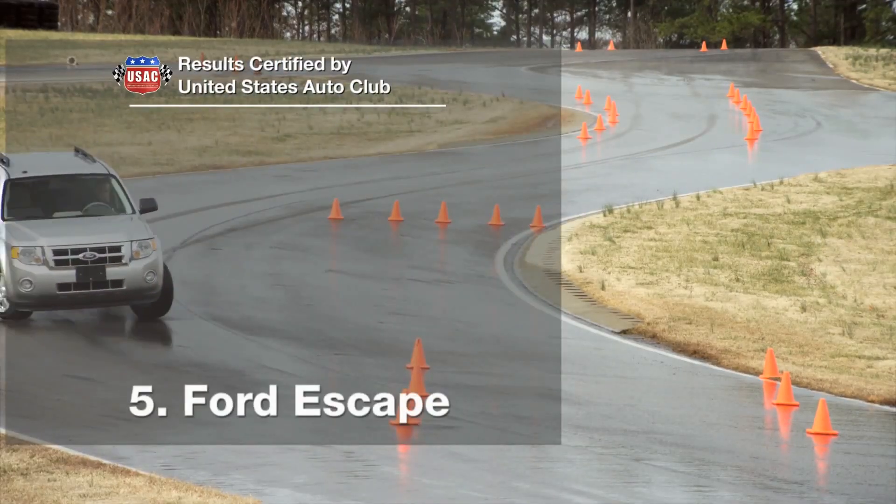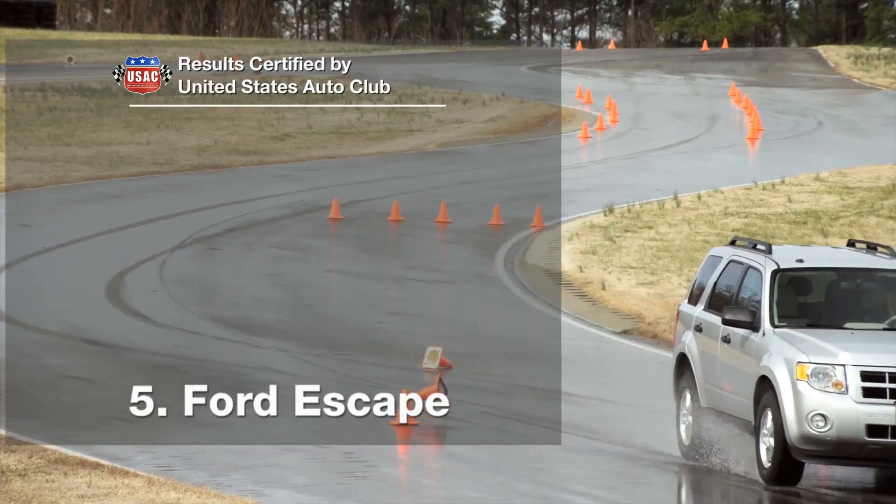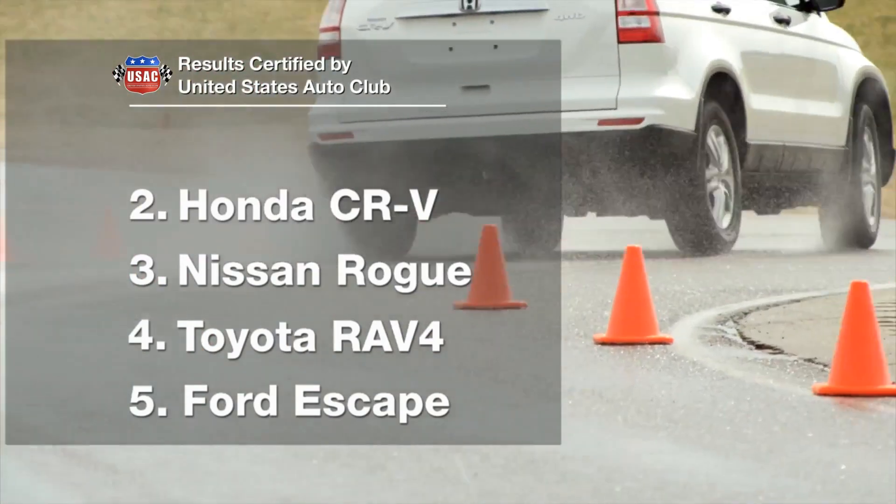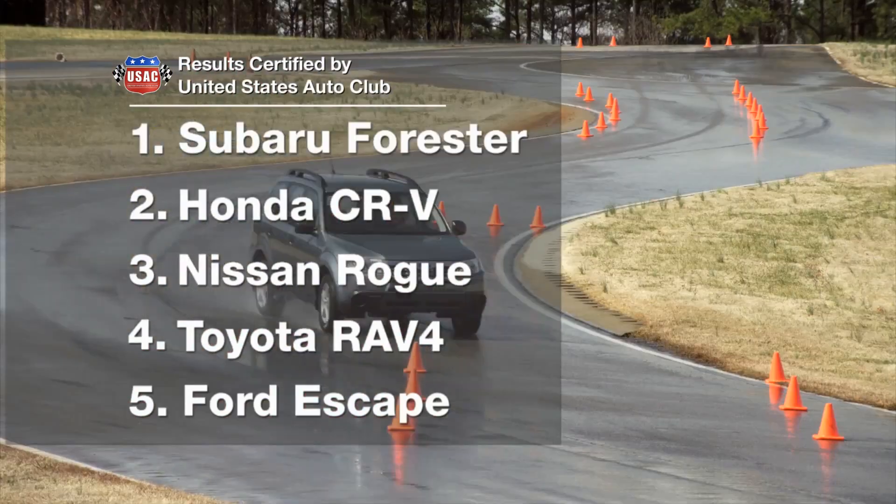By looking at vehicle stability, traction, and control — things that can contribute to your safety on the road — we can see a clear difference in these all-wheel-drive vehicles and a clear winner in Subaru.